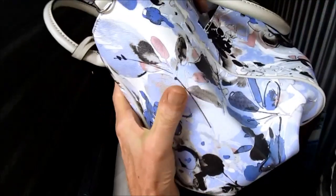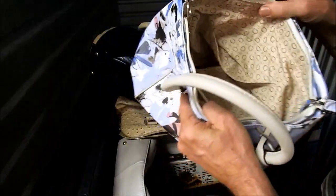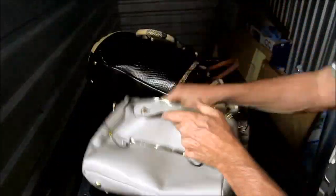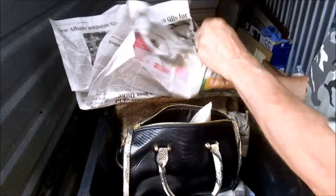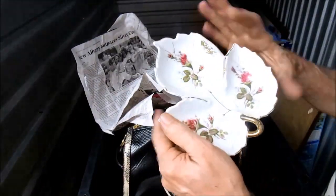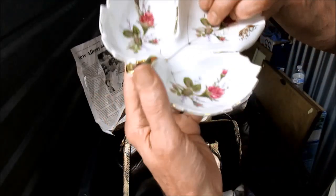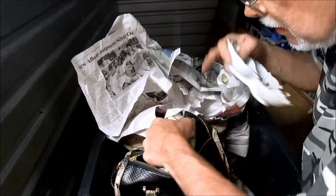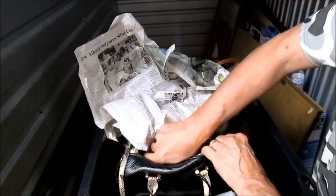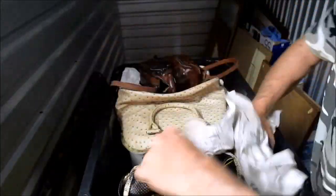I'm real happy about all the John Deere stuff - definitely going to get a good price for those. And then we got this - it's island painted, it's pretty. I'm sure that's worth something. There's another one just like it in there, so there's two. And a snakeskin purse.